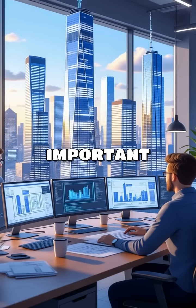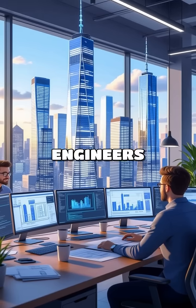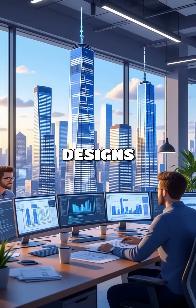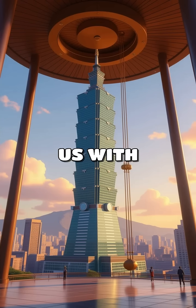But why is this important? The engineering behind these structures is fascinating. Engineers use advanced materials and designs to create buildings that can withstand nature's forces while providing us with stunning views.